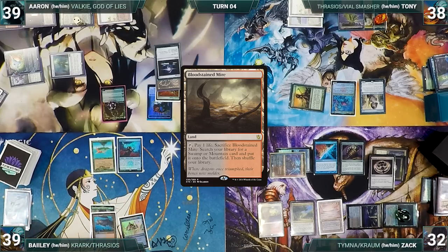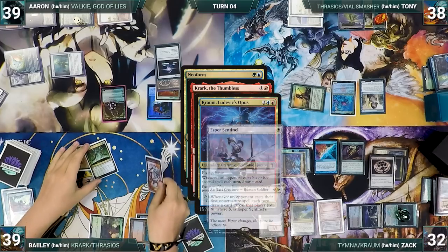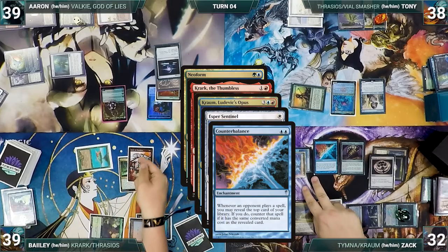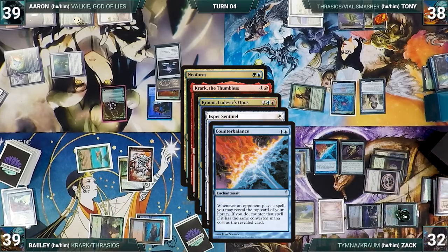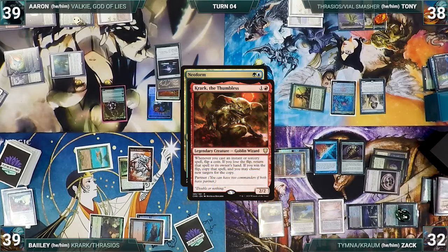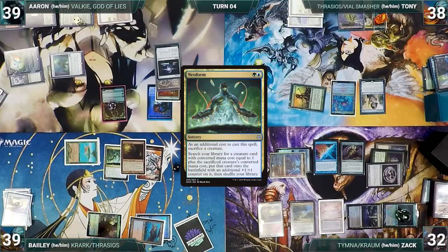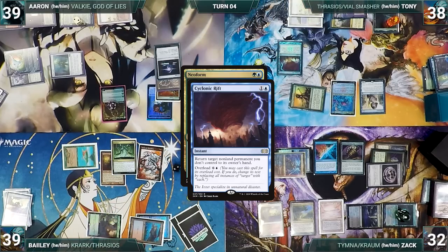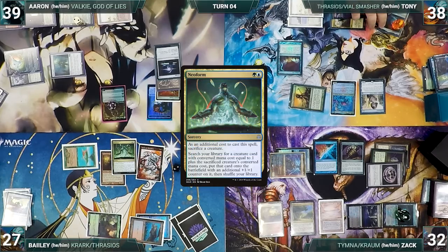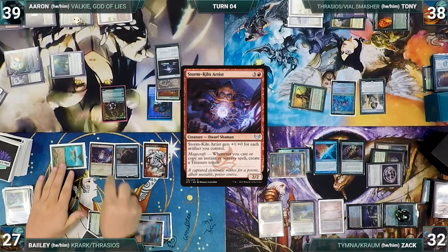Bayley draws and casts his commander Krark the Thumbless, then casts Neoform sacrificing Spellseeker. Krark, Krom, Esper, and Counterbalance all trigger. Zack spins his Top, then declines to reveal from Counterbalance, and draws off Esper and Krom. Bayley wins his Krark flip, copying Neoform — it resolves and fetches a Treasonous Ogre. Tony casts Cyclonic Rift targeting Treasonous Ogre. In response, Bayley pays 12 life adding 4 red, then Ogre bounces. The original Neoform resolves, fetching a Displacer Kitten. Bayley then casts Storm Kiln Artist and passes.